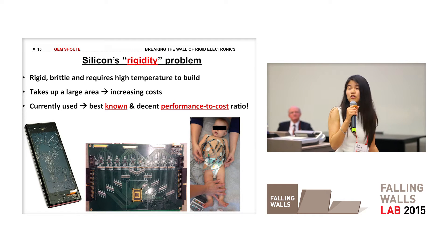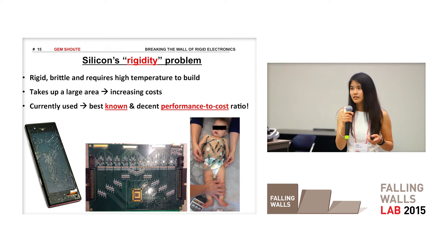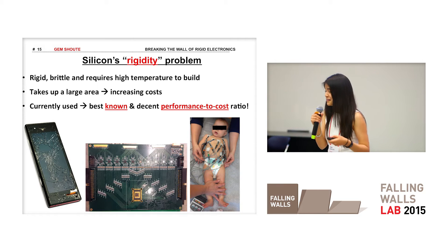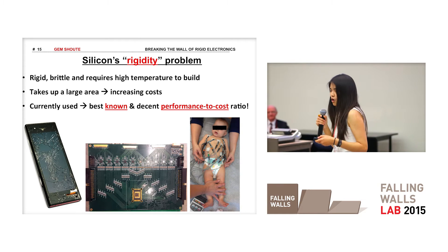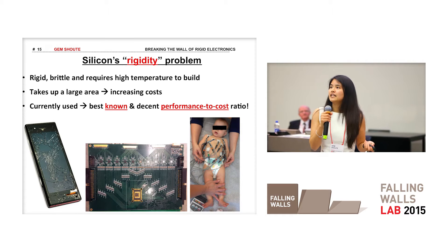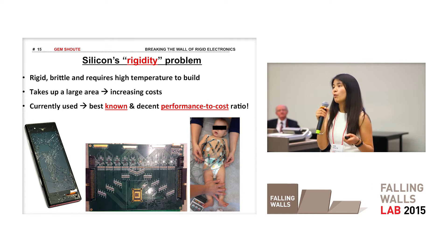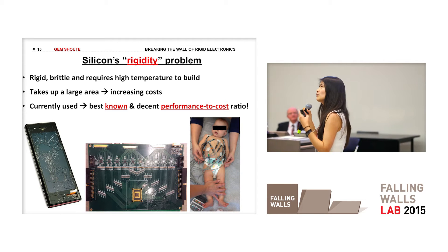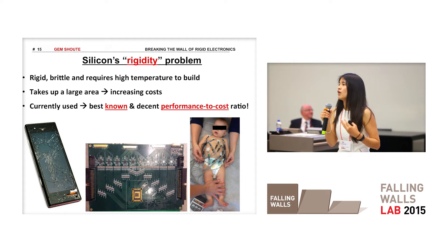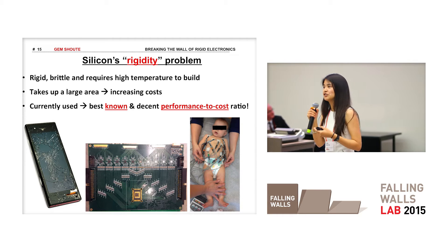Take, for example, your phone. It's getting thinner, but I know the fear of dropping it and breaking it also increases. What if you can make it lightweight and flexible? An EKG — yes, they are getting more portable, but with the wires they're still very inconvenient. What if you can have a wireless patch that sends signals to your phone?